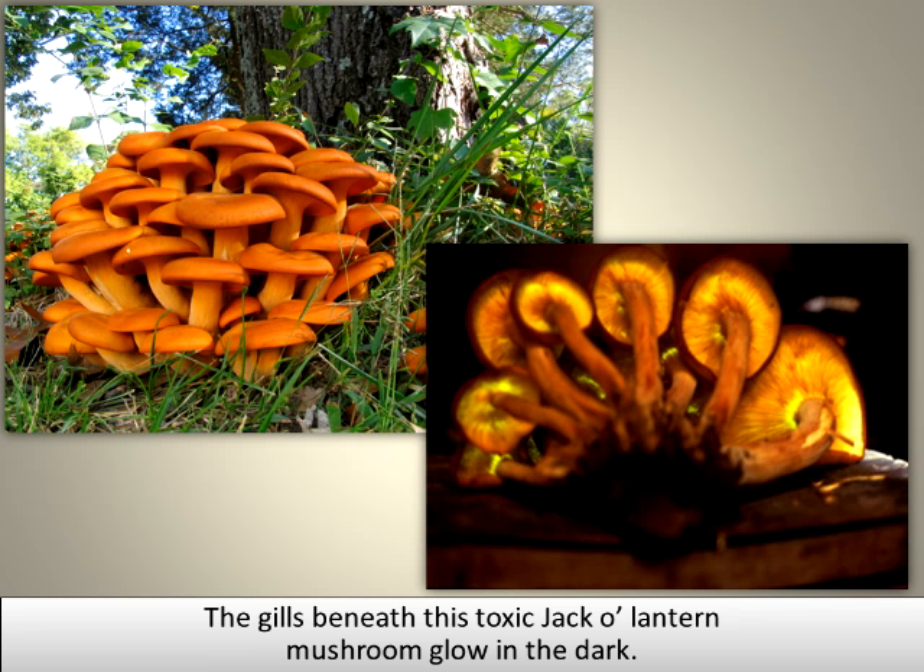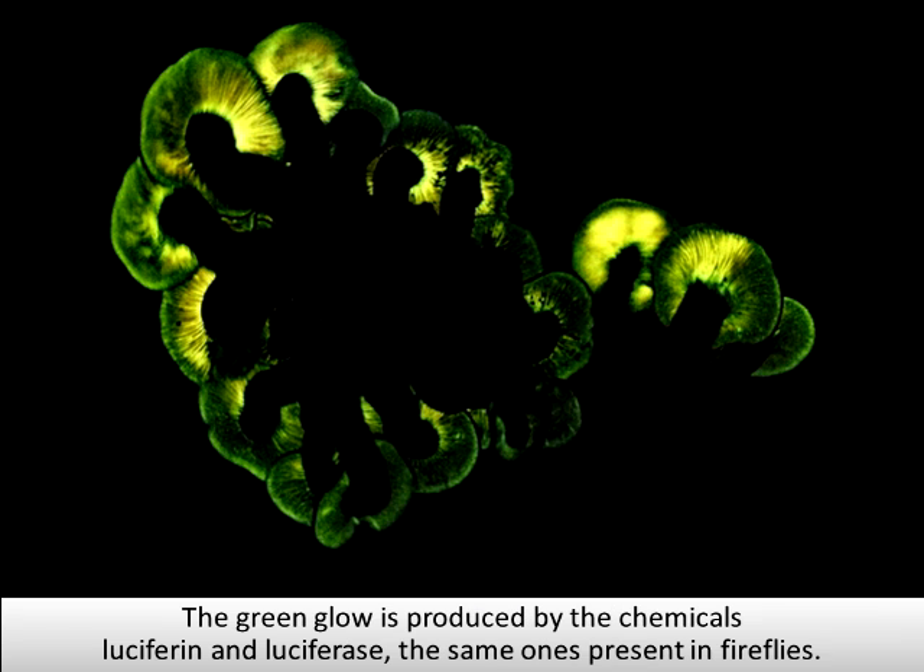The gills beneath this toxic jack-o-lantern mushroom glow in the dark. The green glow is produced by the chemicals luciferin and luciferase, the same ones present in fireflies.